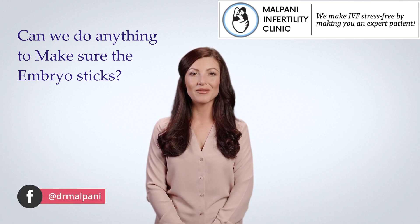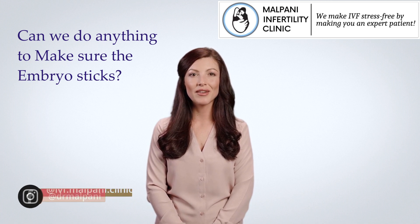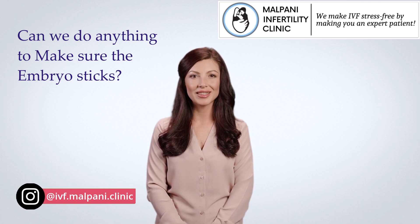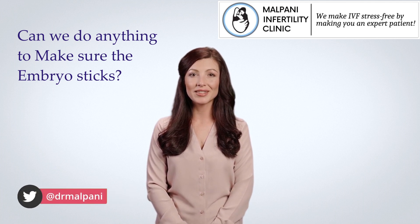Optimizing the embryo — embryo quality plays a major role in the success of the IVF process. Embryos with the best potential for implantation and pregnancy are usually selected for transfer.